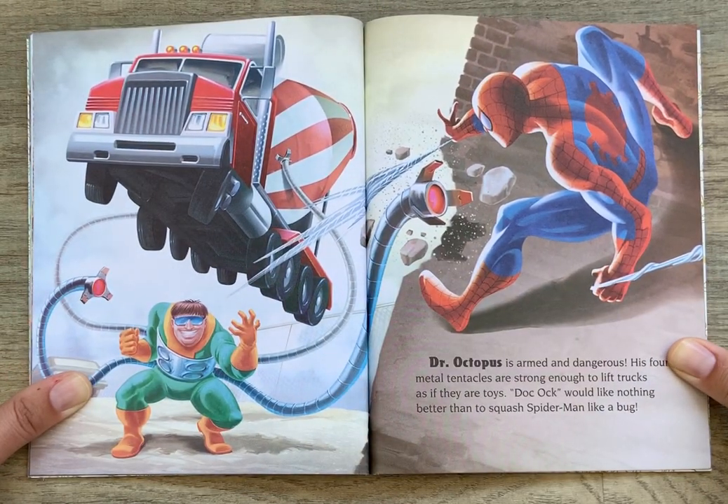Dr. Octopus is armed and dangerous. His four metal tentacles are strong enough to lift trucks as if they are toys. Doc Ock would like nothing better than to squash Spider-Man like a bug.